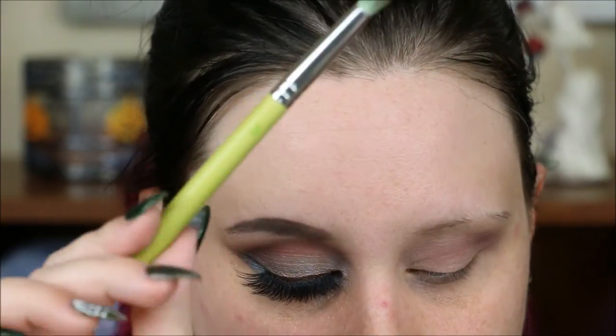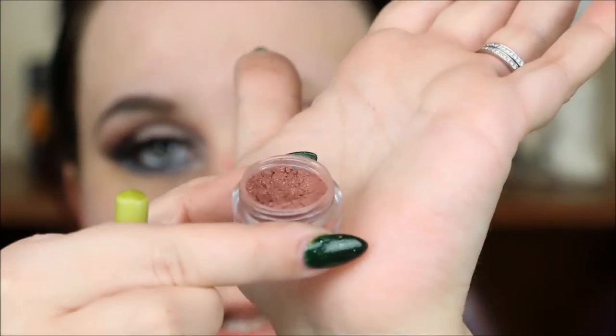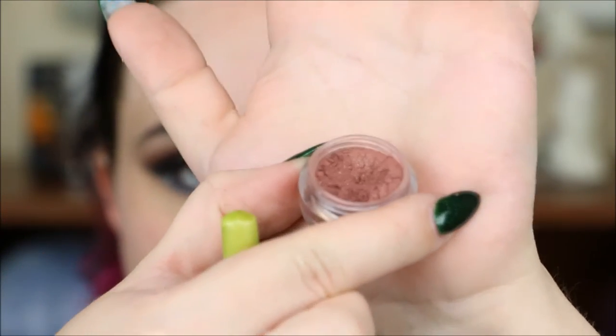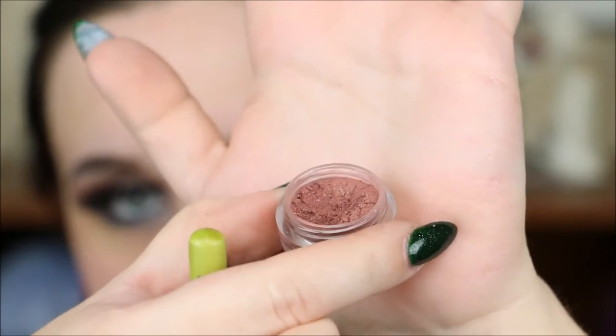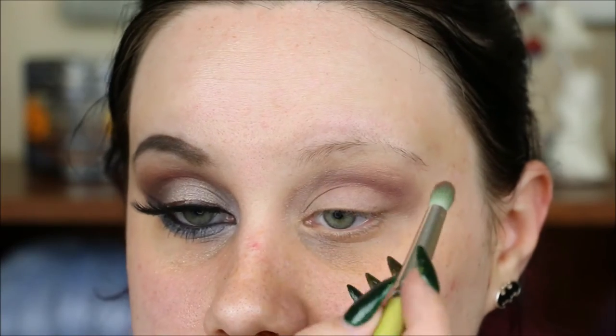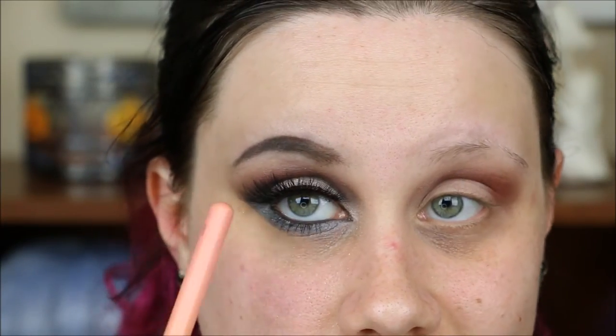Same brush, just wiping it off. The next shade is also going in the crease, and it's called Grindhouse. I don't know if you can see how beautiful and sparkly that is, but it's pretty awesome. Just going to take that over the previous shade and then blend it up with the blending brush. I'm going to use a shadow shield — I've never used these before. I got them from Lady Moss when I ordered these lashes.